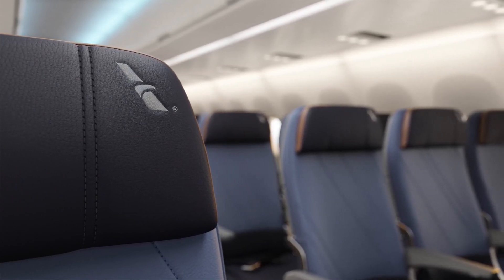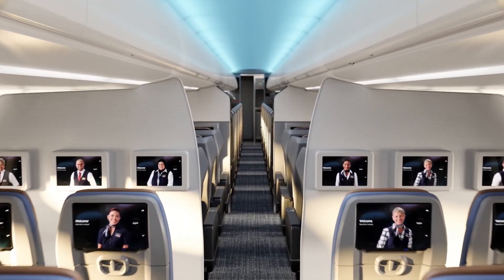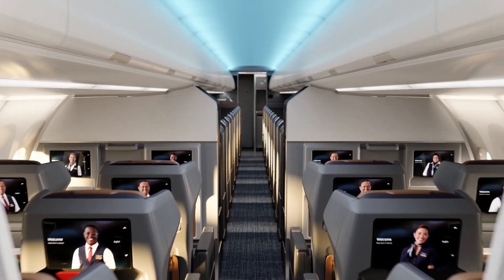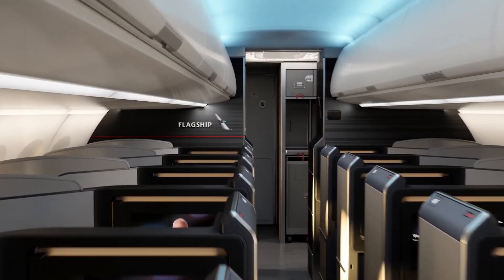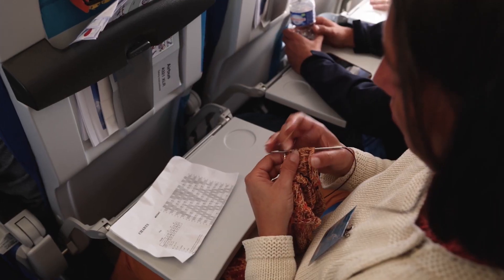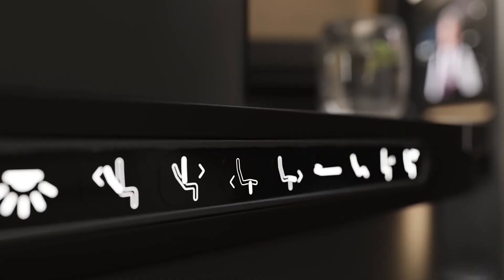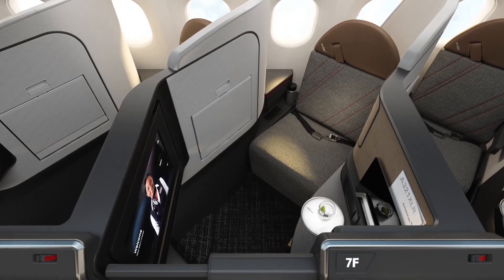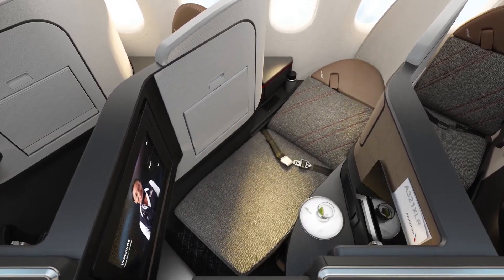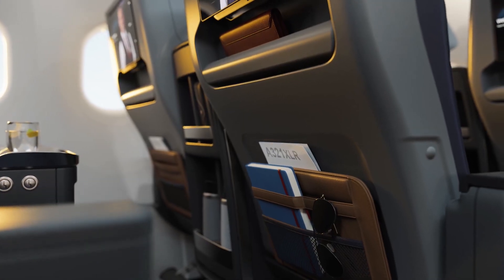One of the most significant advantages of the A321XLR over earlier single-aisle jets is its reduced noise levels. Powered by new-generation engines, the aircraft operates with significantly lower noise levels both inside the cabin and externally, and the advanced acoustic treatments and materials used in the cabin help dampen vibrations and minimize engine noise. Airbus has equipped the A321XLR with advanced pressurization systems, maintaining a cabin altitude equivalent to approximately 6,000 feet, which is a significant improvement over older-generation aircraft.